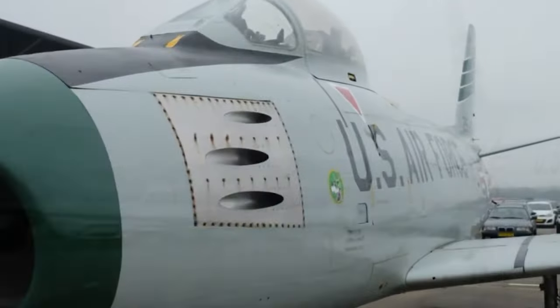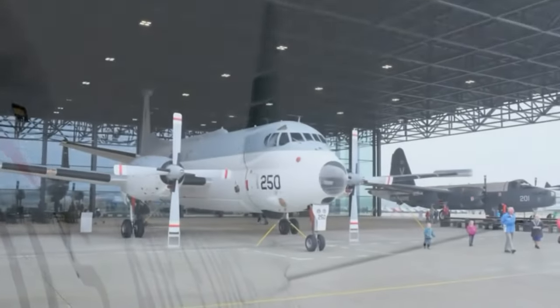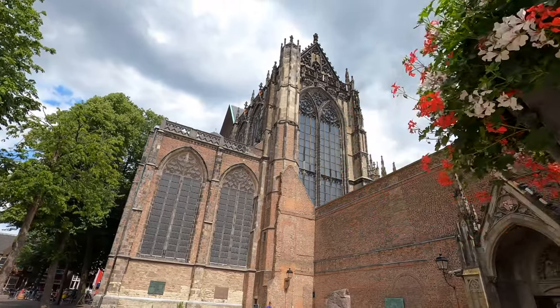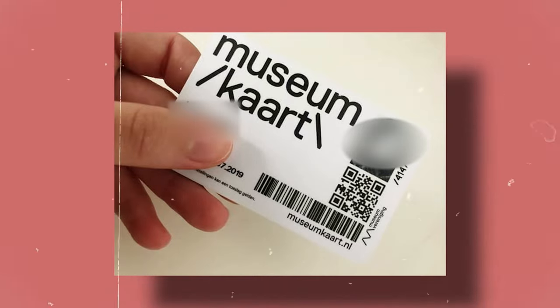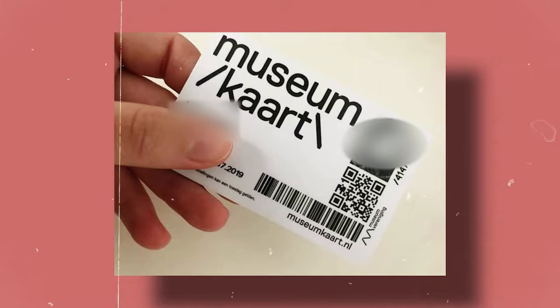30 minutes from Utrecht is the National Military Museum, where planes, tanks, armored vehicles, and other weaponry are displayed. If you wish to visit several museums and castles in the Netherlands, purchasing a Dutch museum card may be worthwhile. It grants you admission to hundreds of museums across the country and is valid for one year. You can buy these cards online or at any of the included museums.